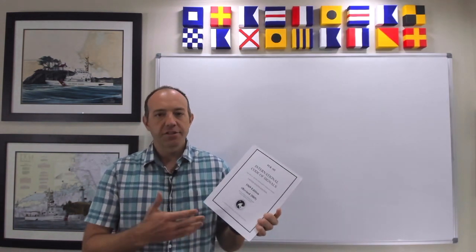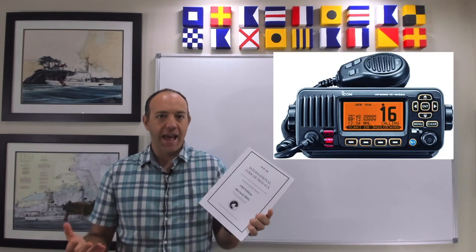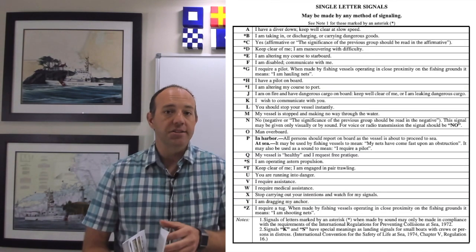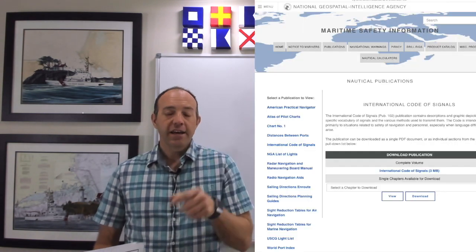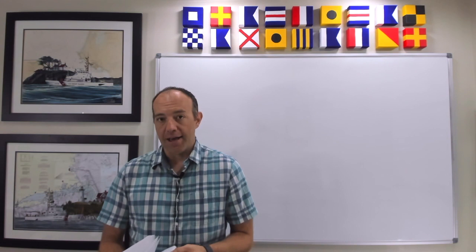This publication is designed to alleviate concerns about communication barriers at sea. No matter what language a mariner may speak, there's a way to translate between them using flags and certain meanings for certain flag combinations. I've included a link if you want to download a copy for your own personal professional library.